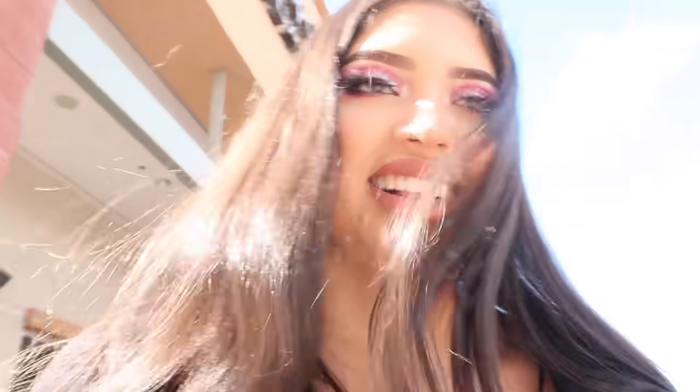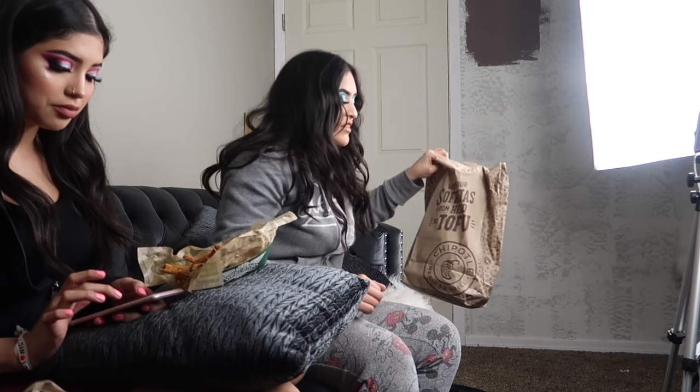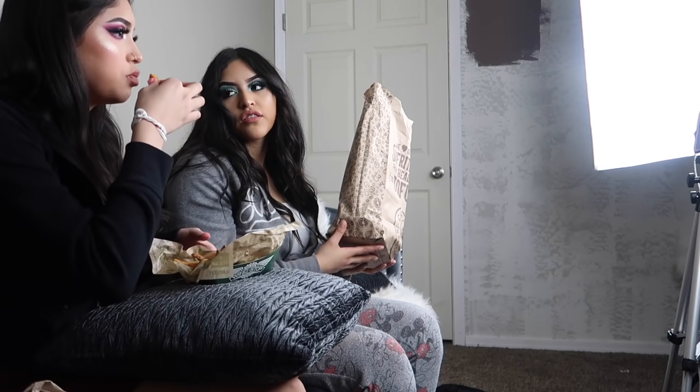We just got out of Chipotle. My sister was ordering her bowl and she just told him 'can I have lettuce and a side of guac,' and he thought that was it and started closing it up. It was so funny, we were cracking up. And then for her mukbang video: hi and welcome back to her channel — we're doing a mukbang with my sister Lizette, we're eating chipotle. She wants me to show the look for the thumbnail.